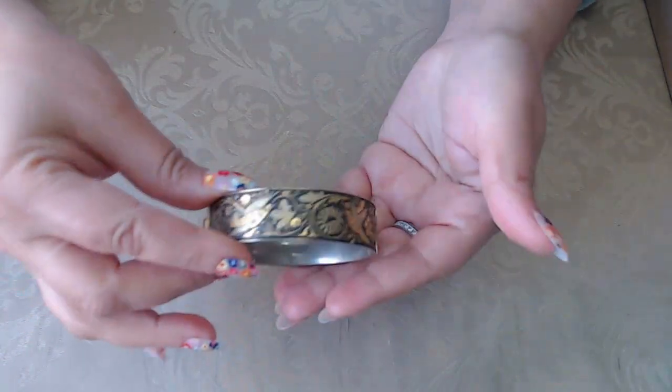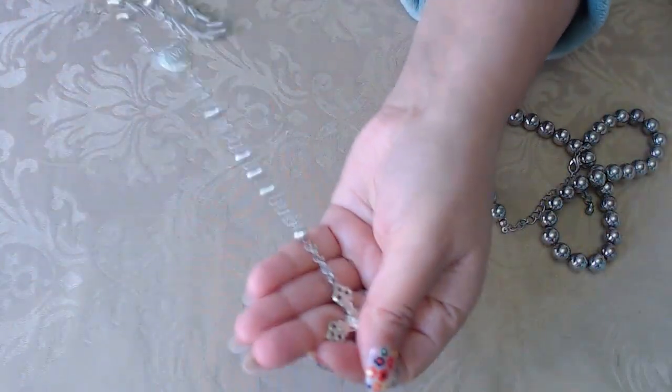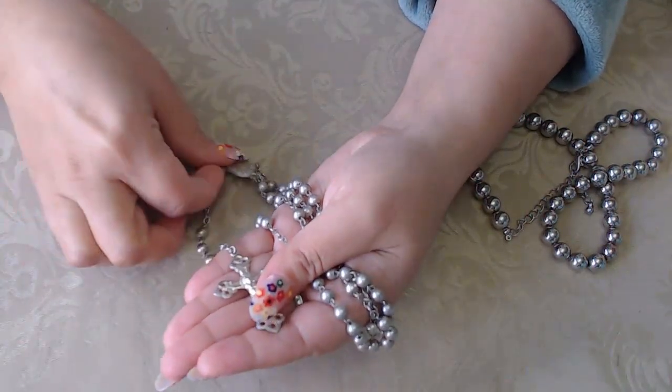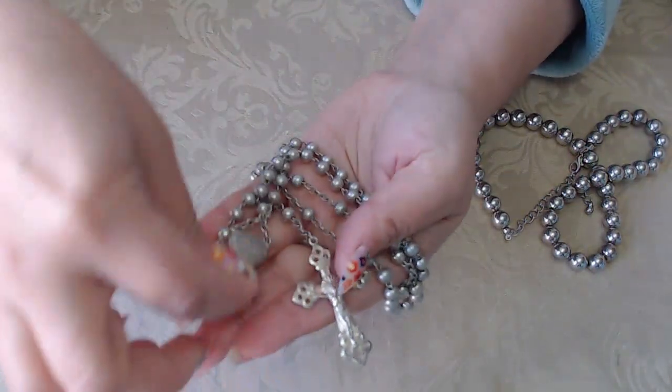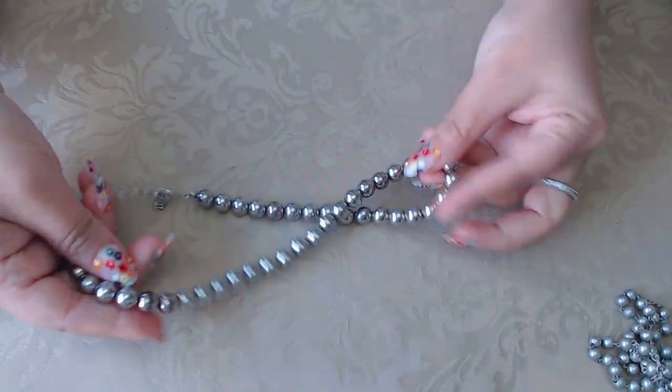It just needs some polishing. I still have to go through the boxes. I did pick some stuff out that I could see. This one here is a beautiful vintage rosary — look how beautiful that is. I don't think this is silver or anything. And this is just a regular ball necklace.